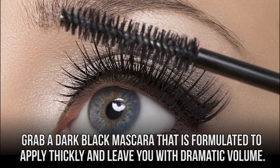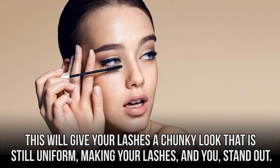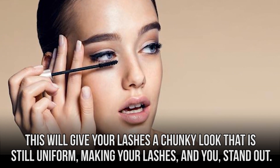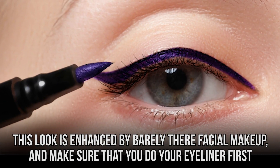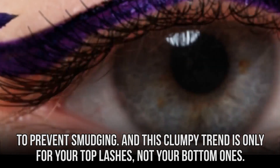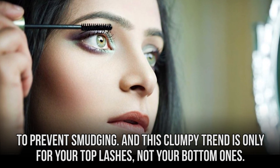Grab a dark black mascara that is formulated to apply thickly and leave you with dramatic volume. This will give your lashes a chunky look that is still uniform, making your lashes and you stand out. This look is enhanced by barely-there facial makeup, and make sure that you do your eyeliner first to prevent smudging. And this clumpy trend is only for your top lashes, not your bottom ones.